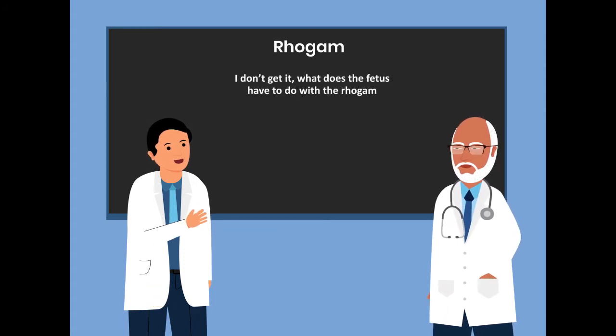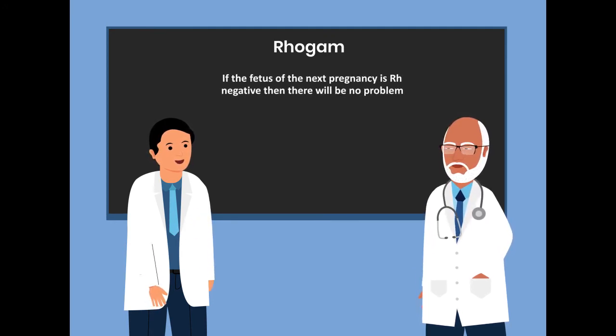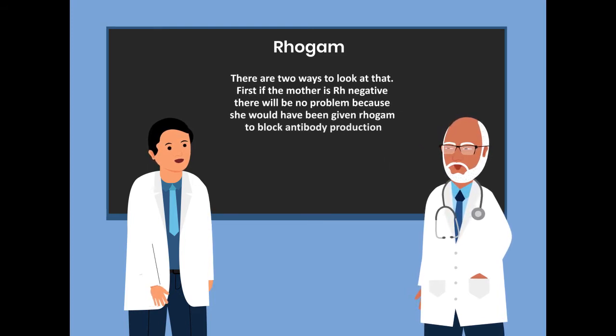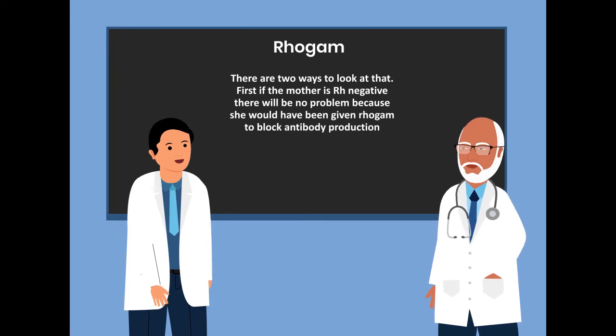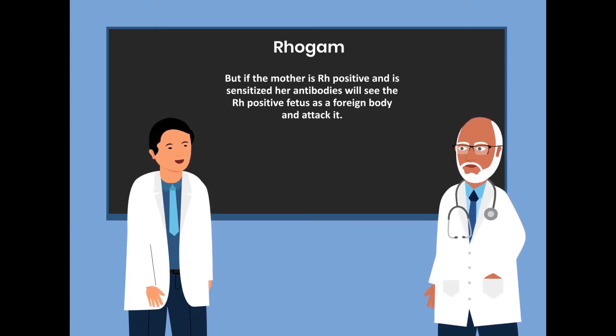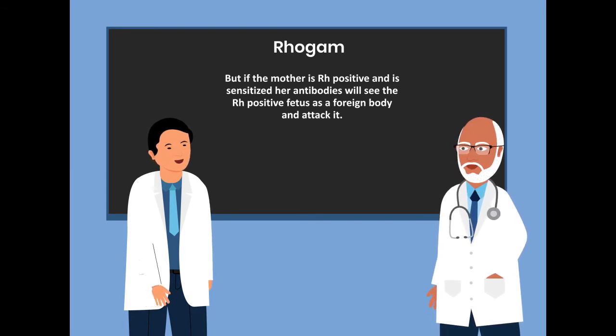I don't get it. What does the fetus have to do with the Rho-positive? If the fetus of the next pregnancy is Rho-negative, then there will be no problem. What if the fetus of the next pregnancy is Rho-positive? There are two ways to look at that. First, if the mother is Rho-negative, there will be no problem because she would have been given RhoGAM to block antibody production. But if the mother is Rho-positive and is sensitized, her antibodies will see the Rho-positive fetus as a foreign body and attack it.